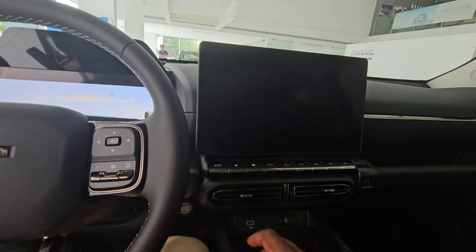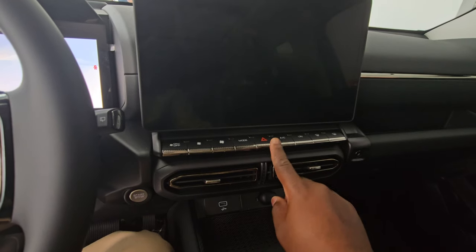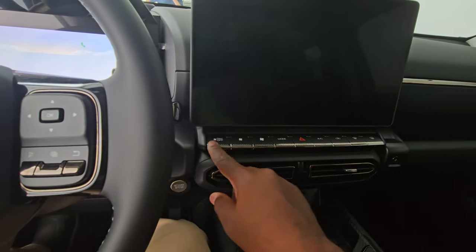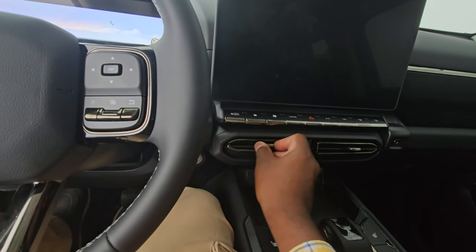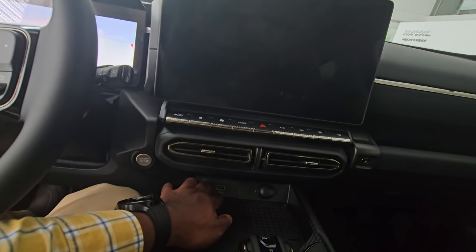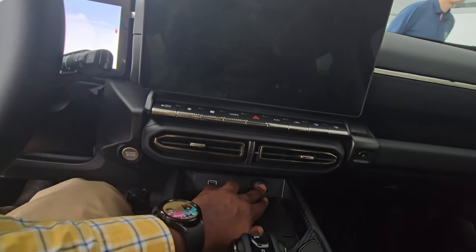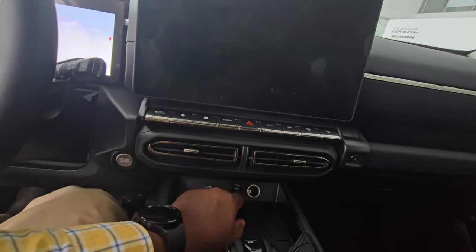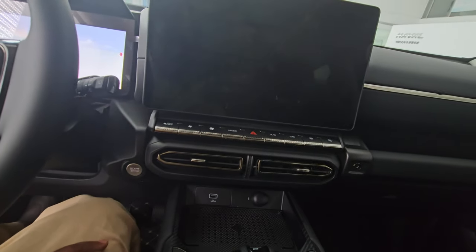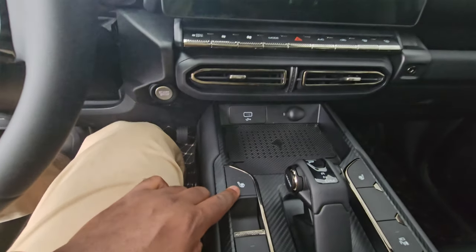Unusually for modern cars, there are real physical buttons: hazard, AC, fan speed, and other functions. Below there's a USB-A port and a 12-volt socket — old school, likely because this vehicle targets adventure drivers. There's also a wireless charging pad.